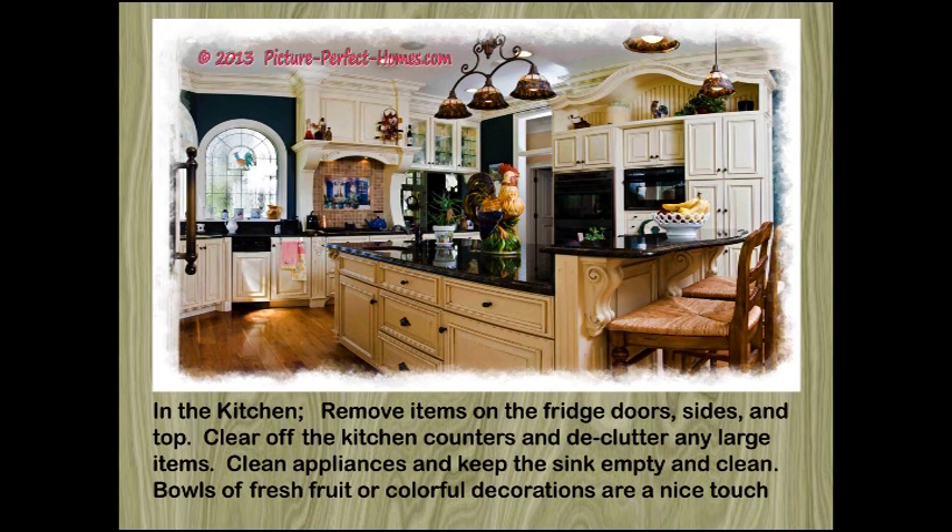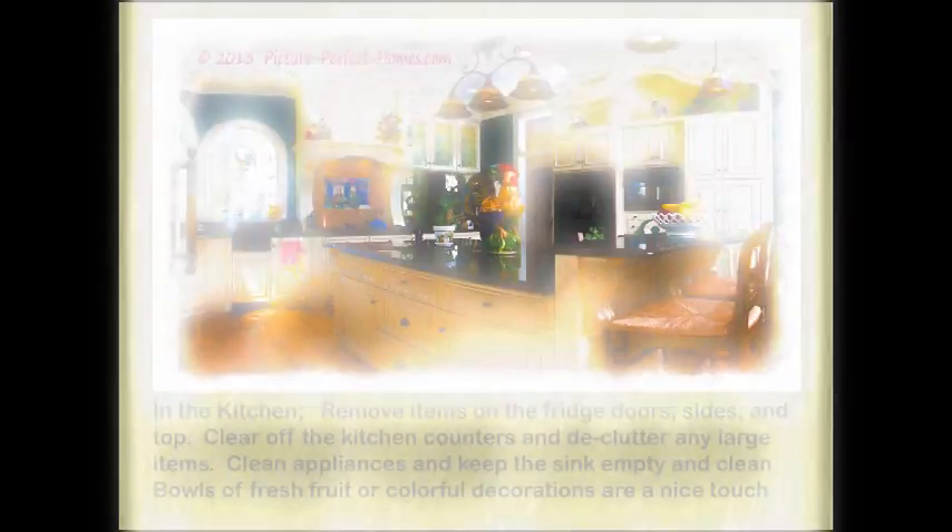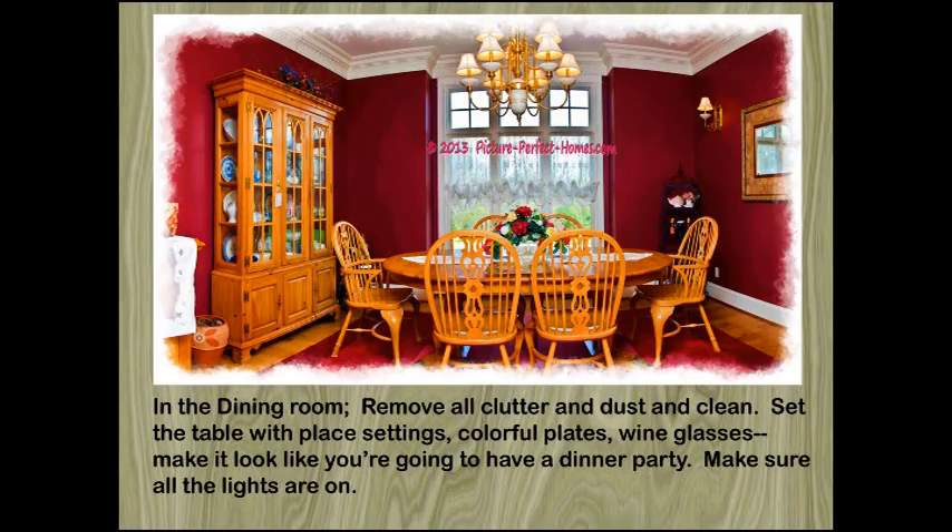By using special camera equipment and software together, we give you pictures that completely fill the frame, showing more of your home's features in each photograph. Because you must capture your buyer's attention quickly, you must have the absolutely best photographs that money can buy. Nobody understands your needs better than Picture Perfect Homes.